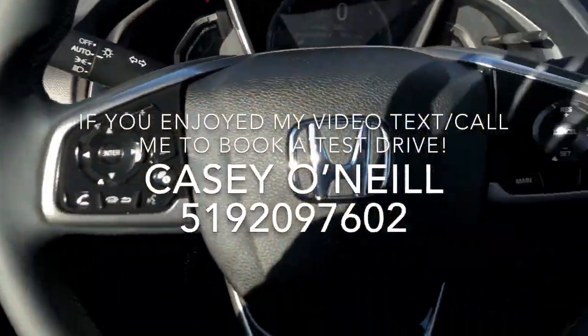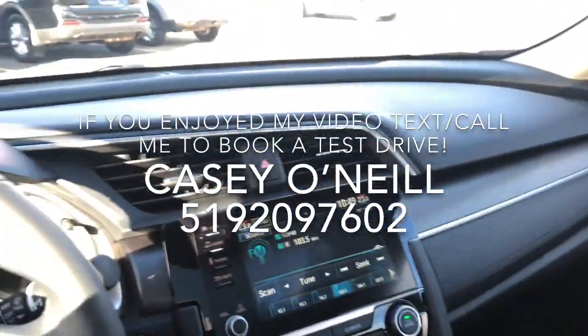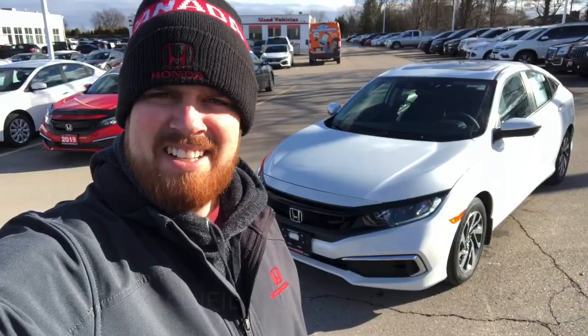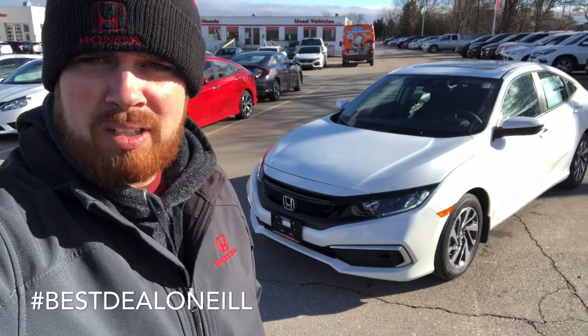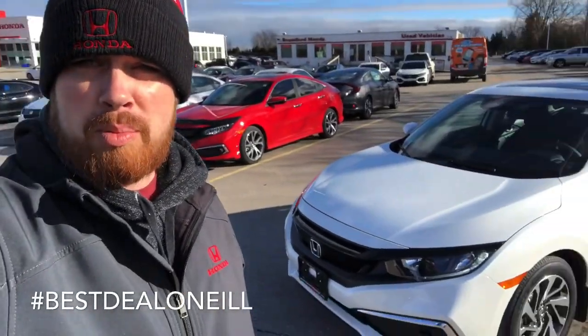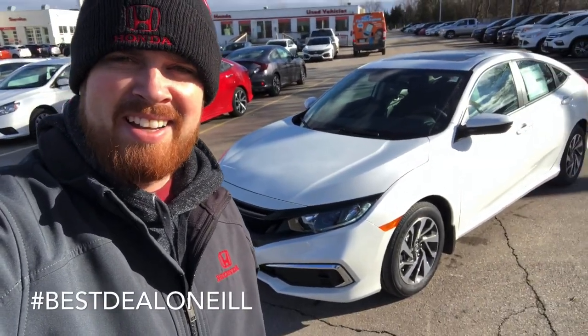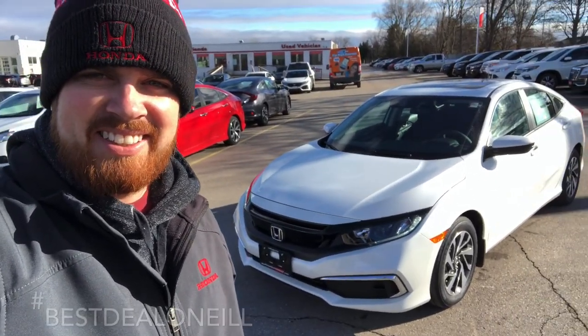Beautiful 2020 Civic — these things are a beautiful car. So again, this has been Casey O'Neill for Brantford Honda showing you this 2020 Civic Sedan EX in platinum white pearl. If you have any questions about this or any of our new or pre-owned inventory, feel free to give me a call or text anytime at 519-209-7602. Talk to you soon!